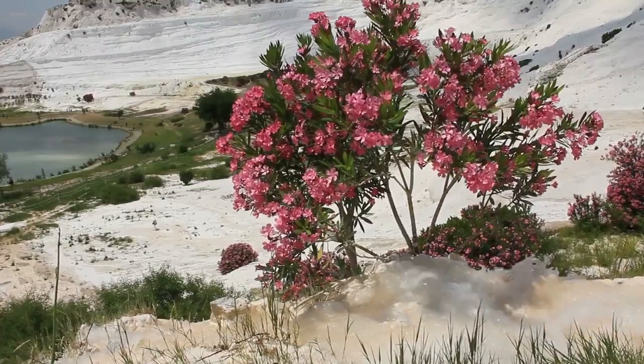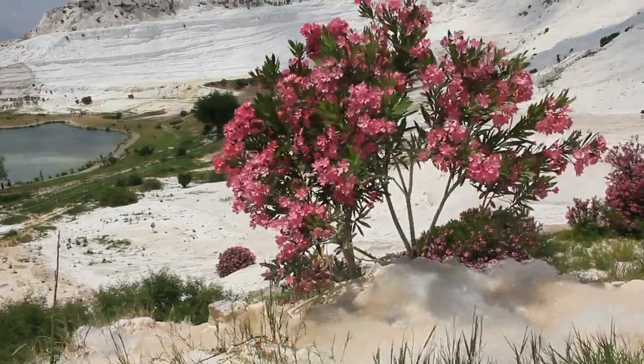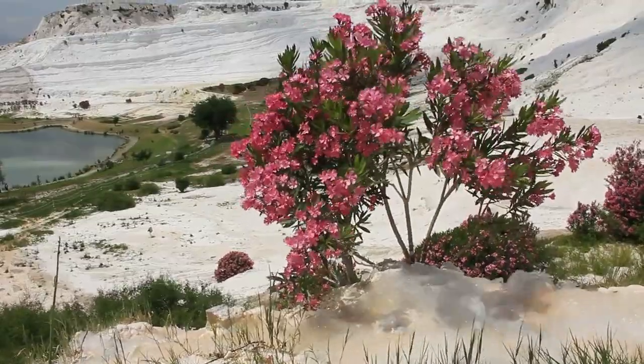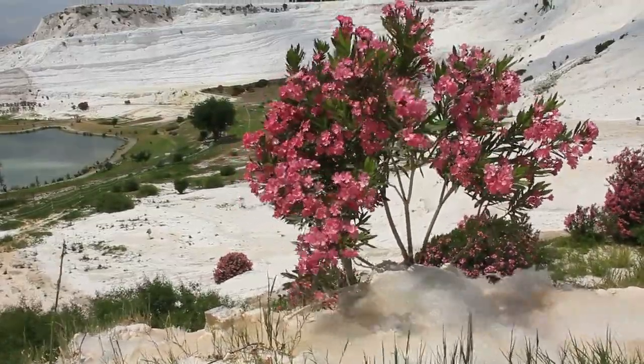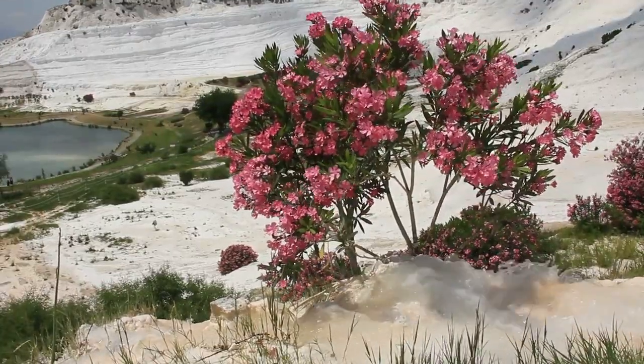Welcome to Pamukkale, also known as the Cotton Palace, a natural wonder located in southwestern Turkey. In this video, we will explore this extraordinary site, its history, and the fascinating features that make it a must-visit destination. So, let's dive in.